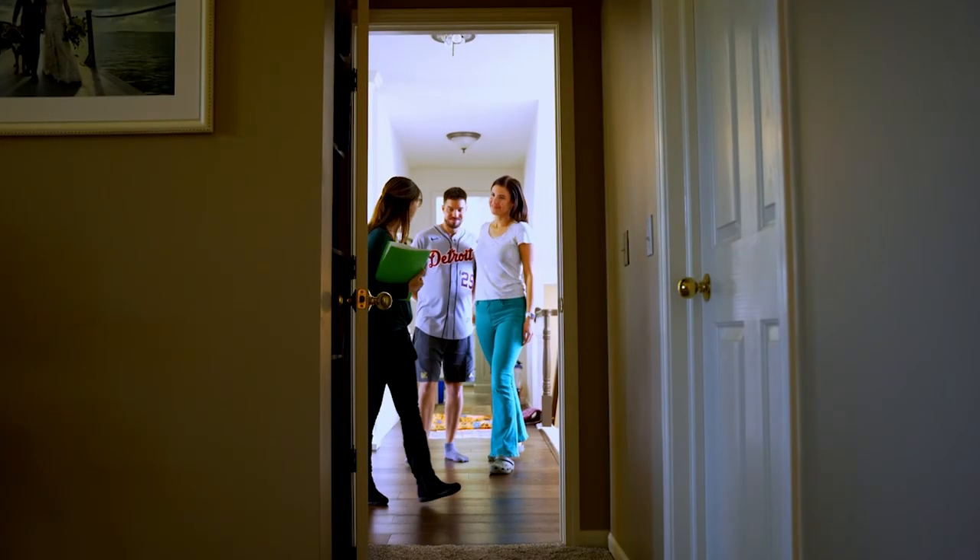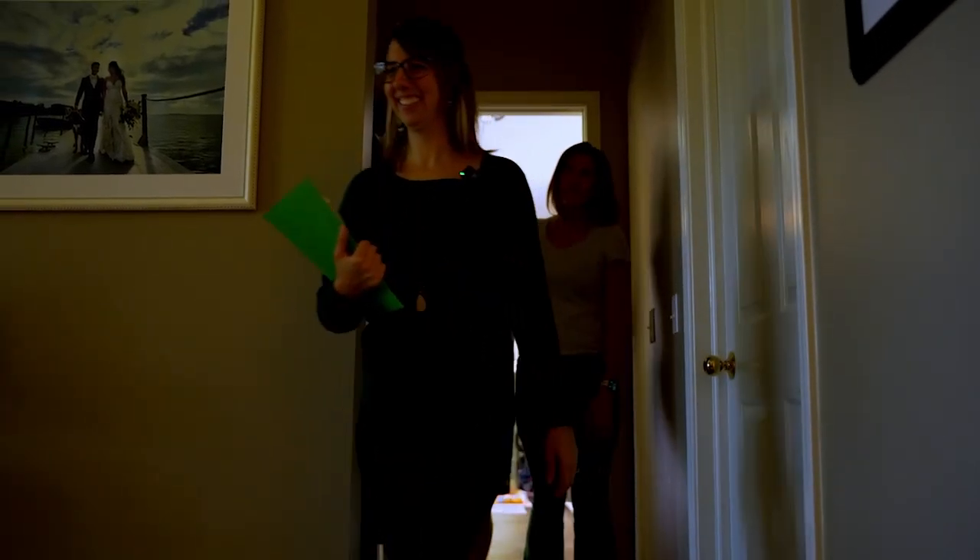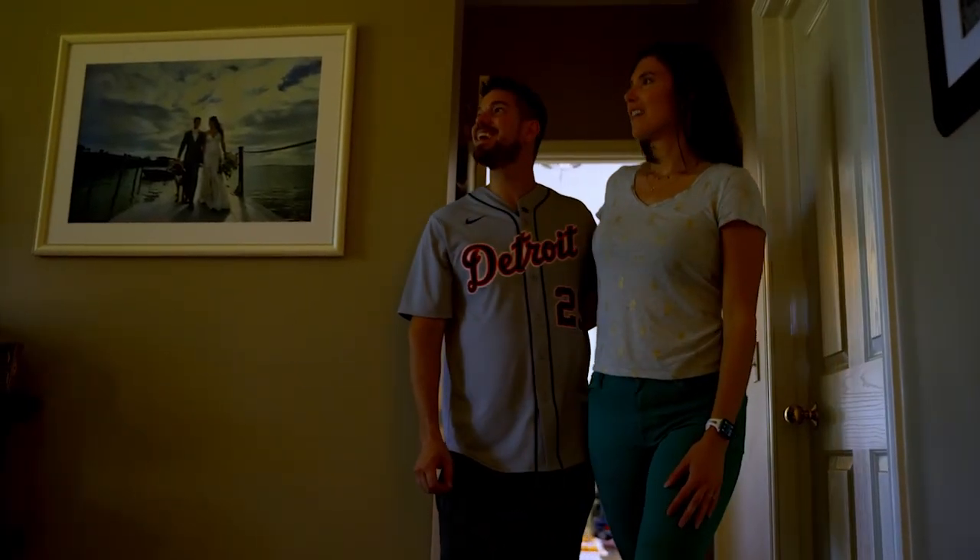So we'll be heading into the master bedroom next. I think you guys are really going to like it. I know we will. I'm just going to step out for a moment and let you guys explore. I'll be right back in, okay? Alright.